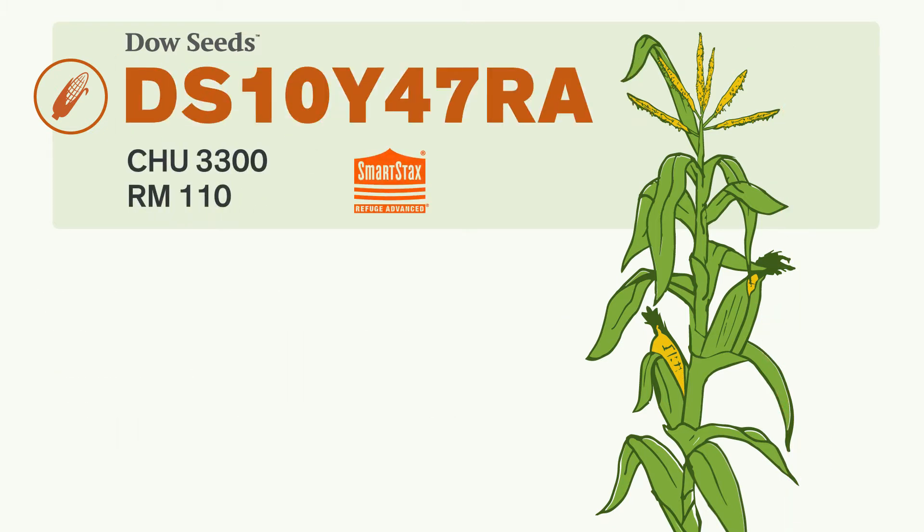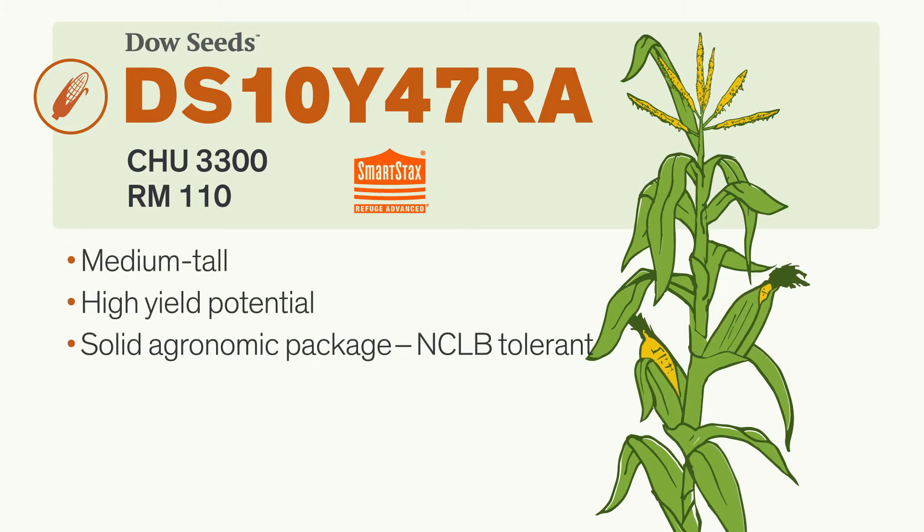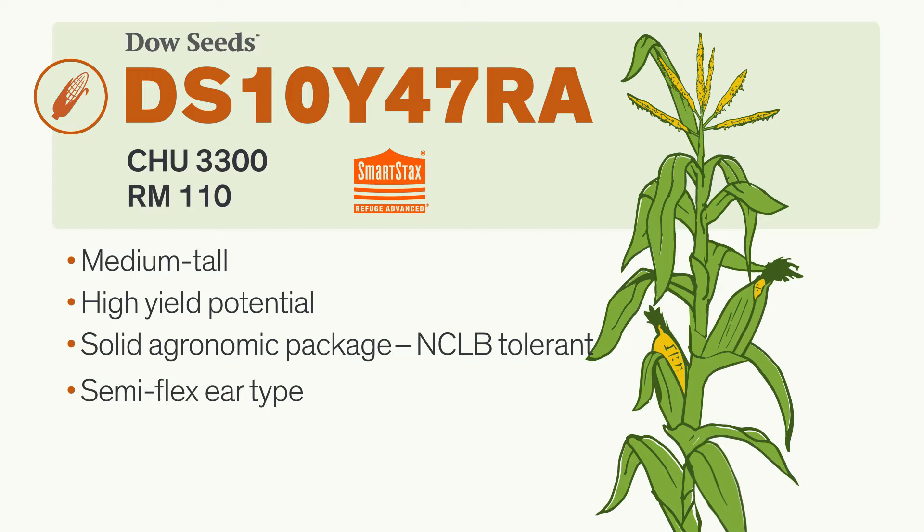With high yield potential at moderate populations, there's a lot to like about this hybrid. Its strong agronomic package includes excellent tolerance to northern corn leaf blight, along with drought tolerance and strong stalks and roots. Count on good grain quality and full husk coverage to protect your corn from bird damage.